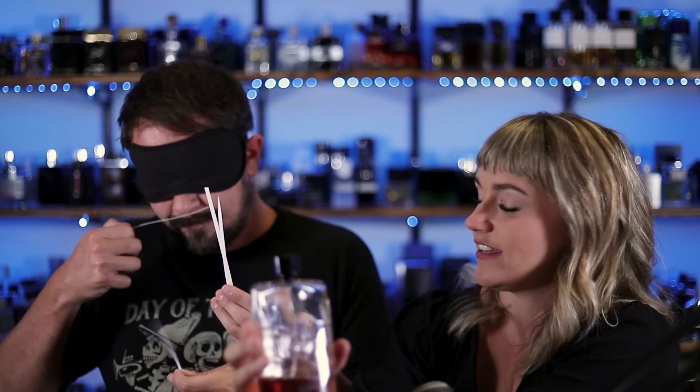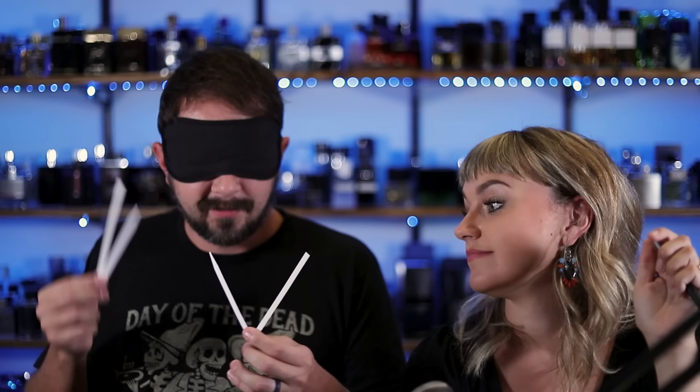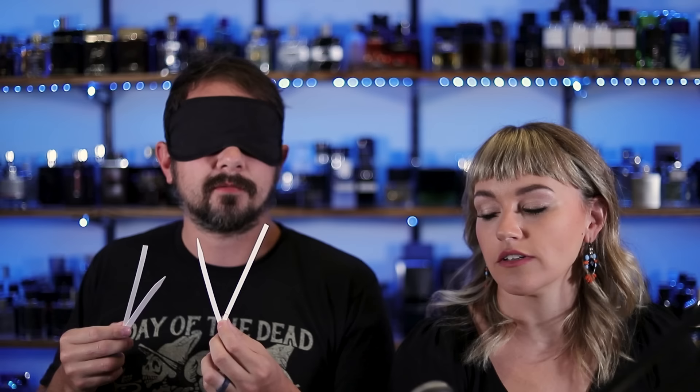The next two: first one dry down and opening — Guilty Absolute. Yep, that's correct. And the second one is Man in Black — because it's like Spice Bomb but sweeter. Sweet Bomb! Is this another hard one for you? I would rather wear Man in Black, but I would rather smell Guilty Absolute. What are you going to go with? Man in Black. That's another surprise — I figured you'd go Gucci Guilty Absolute, but it's the opposite.